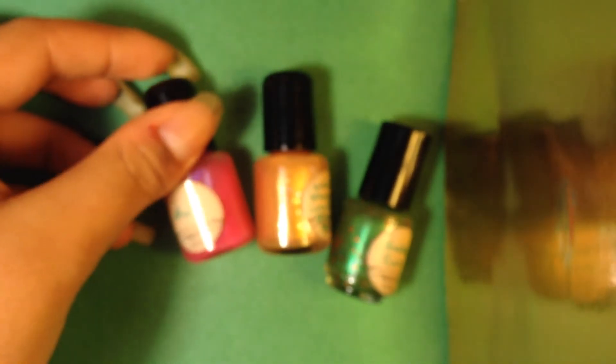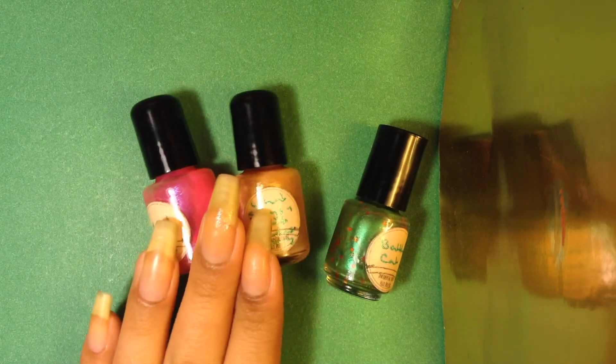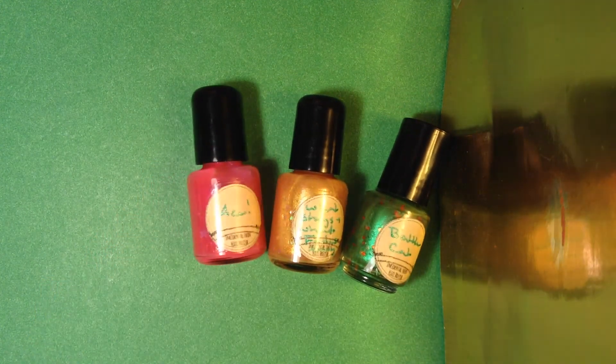So those were the polishes she sent me. I will link all of her websites and her store down below.